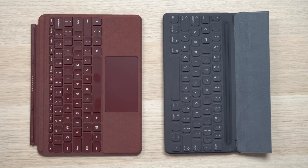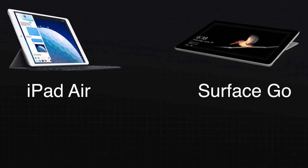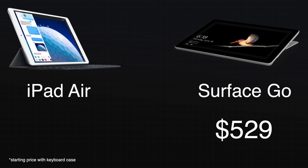One last thing before we move forward: I think in order to get the full laptop-like experience, the keyboard for each device is necessary. This would make the starting price for each device around $529 for the Surface Go and $659 for the iPad Air — just something to keep in mind as we move forward.